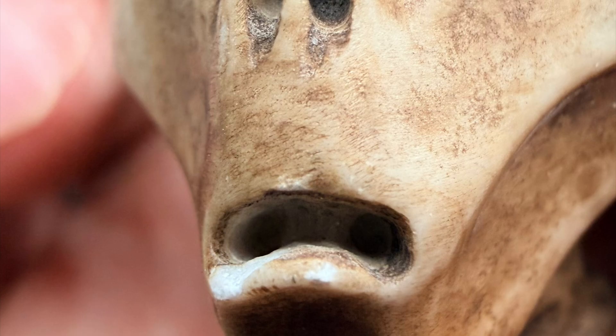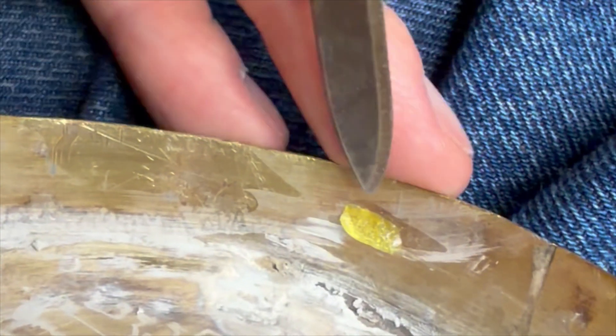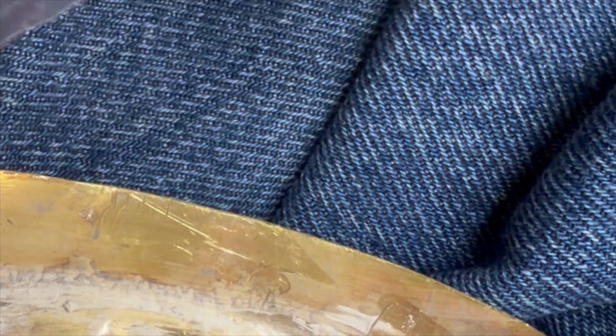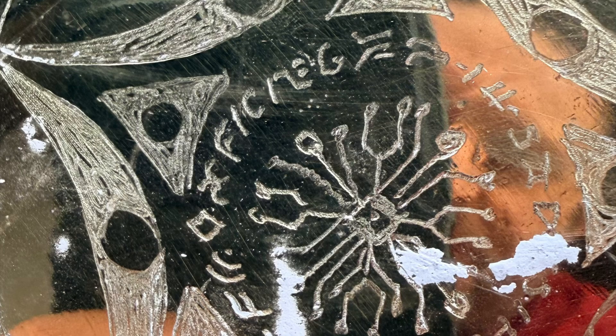We don't see drill holes and certain things that look like they were done yesterday—modern additions to metal, modern clear-looking glue. All the glue we have is definitely not clear. All of this is going to be tested—that's why you see these research bags with these pieces being put in there.